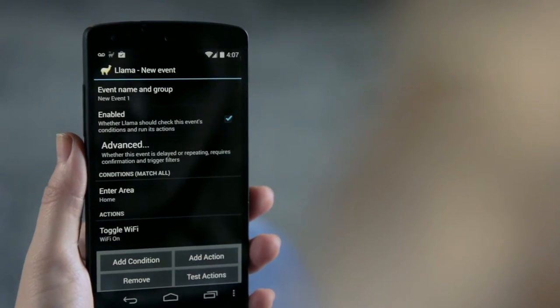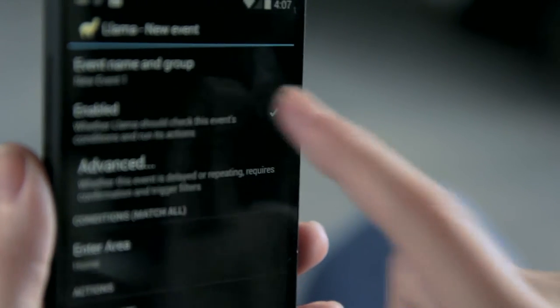Llama will run any automations you create until you manually disable them. Llama doesn't rely on a GPS signal — instead it uses cell towers to track your location, saving you big time on battery life.